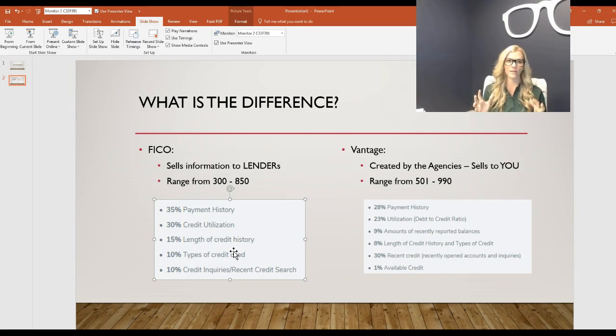A good way to think about it: FICO is like Apple and Vantage is like Android. Apple only wants to work with Apple — it's a very tight-knit, closed system. Android can work with Samsung or LG and other manufacturers. That's kind of how I would look at the two scoring models.